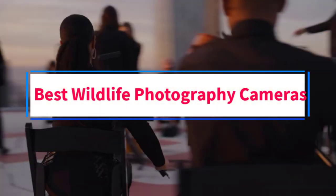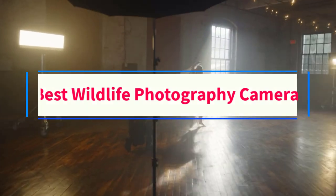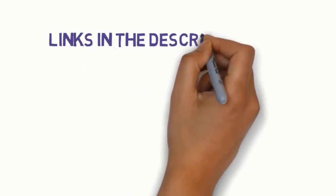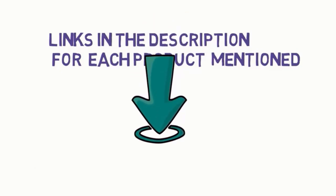Are you looking for the best wildlife photography cameras? In this video, we will look at some of the 6 best cameras on the market. Before we get started, we have included links in the description, so make sure you check those out to see which one is in your budget range.